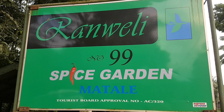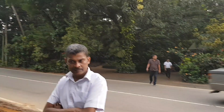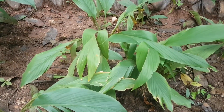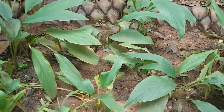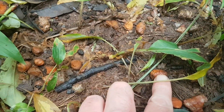Here we are in Ranwelly Spice Garden. Let's go and have a look at the spices. So this is turmeric. I've been looking for turmeric leaves in the UK to do some cooking. You can see here what the turmeric root looks like before it's dried and put into a powder.